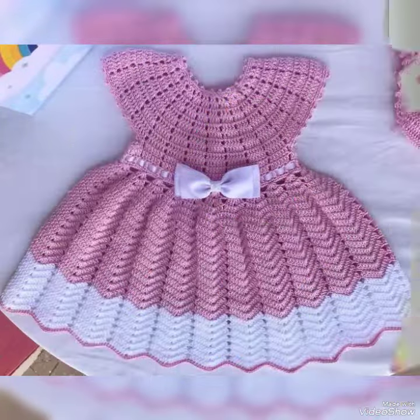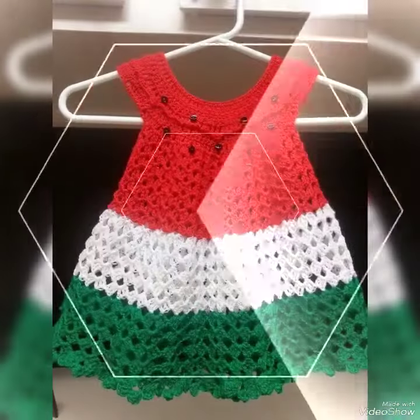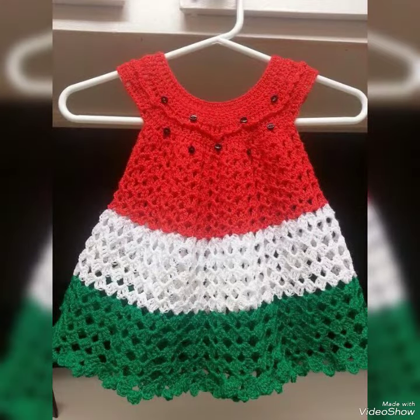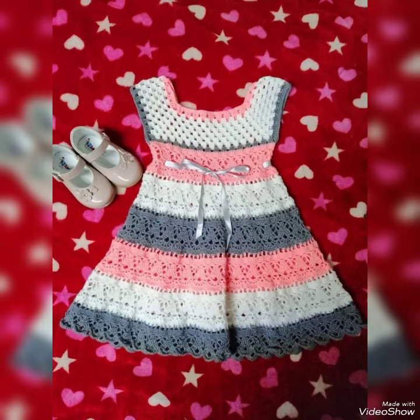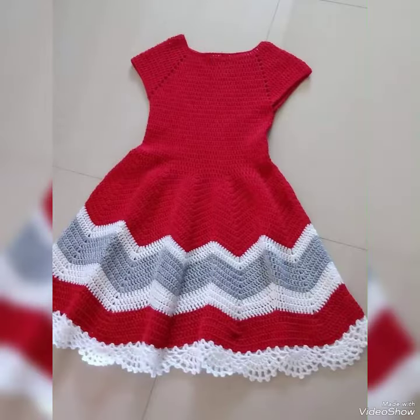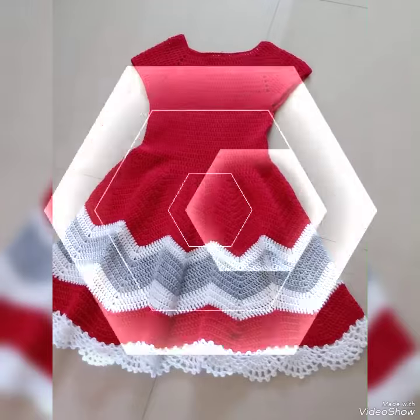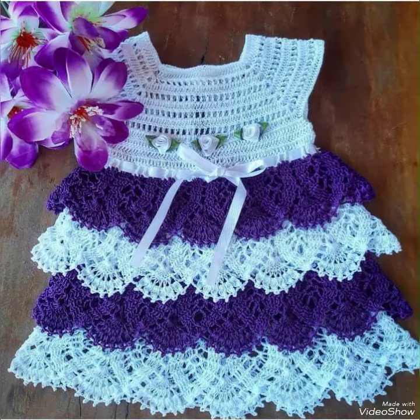Hope you guys like this nice content. I have shared with you latest videos of different crochet dresses for winter season — winter season frock crochet designing ideas and different baby frocks. I requested all of you, please subscribe to my channel, press the bell icon, and hit the button for notifications to get these beautiful designs.